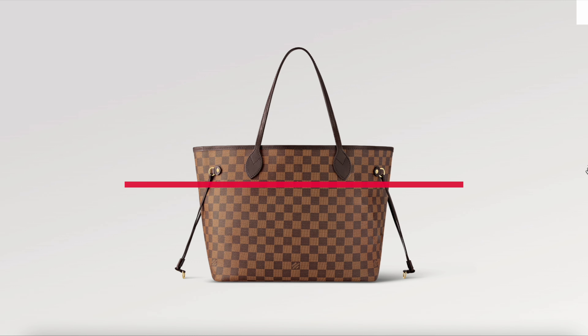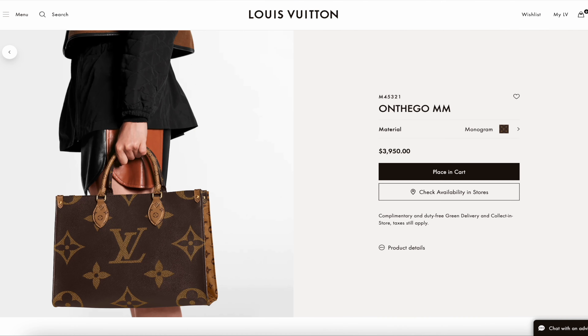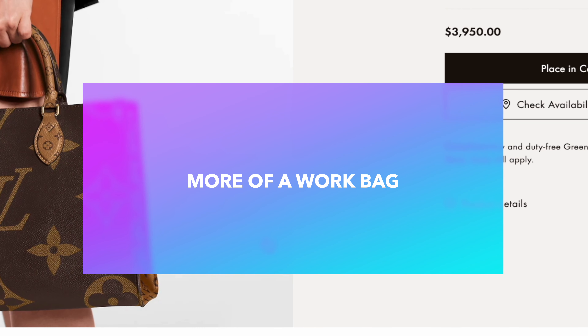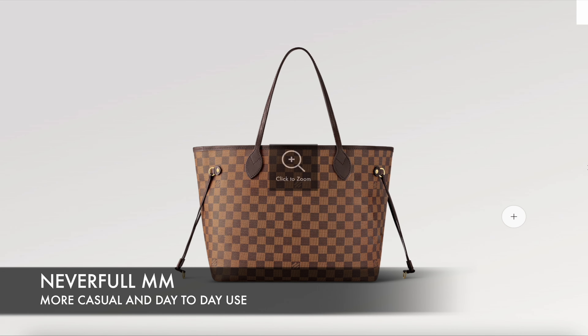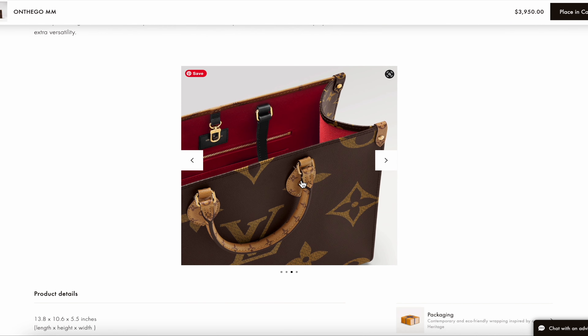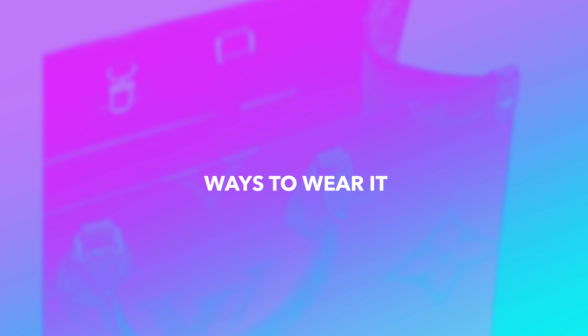Right off the bat, the On the Go MM is more of a structured bag — it looks more like a work or business bag. The Never Full, on the other hand, feels more casual and suited for weekend day-to-day use. That said, both bags work well as work bags if you need to carry a planner, documents, or a laptop.